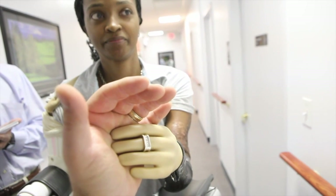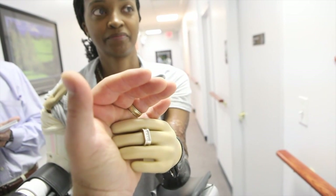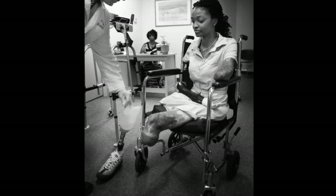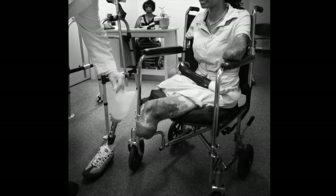The electronics have made prosthetic functionality so much better now than ever before.